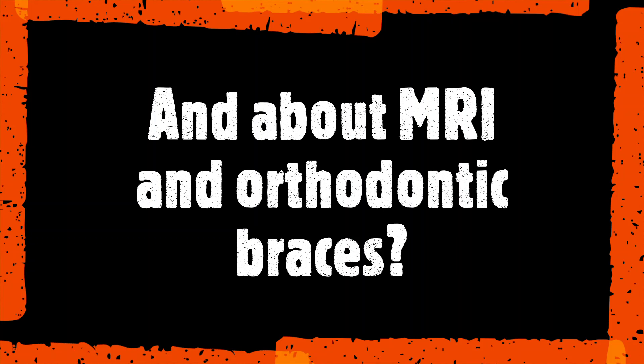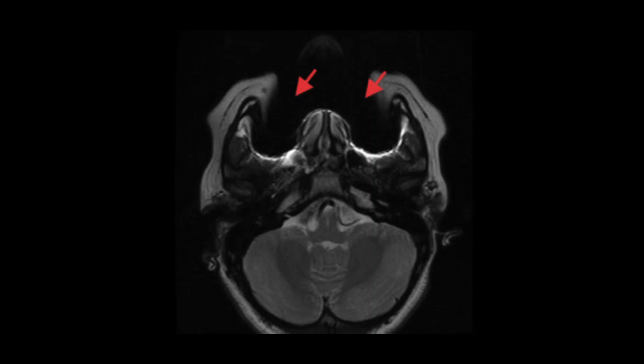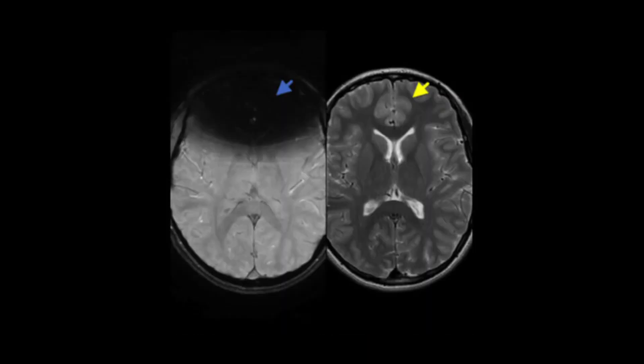Even though they may be safe, these orthodontic devices may cause artifacts to occur on generated images. These artifacts occur predominantly in the facial and orbital regions, although they can also extend to include areas of the brain and cervical spine. In these MRI images, we can see an artifact from orthodontics partially obscuring the face — indicated by the red arrows. In the second image, we can see extensive orthodontic artifact obscuring the anterior brain, shown by the blue arrow.